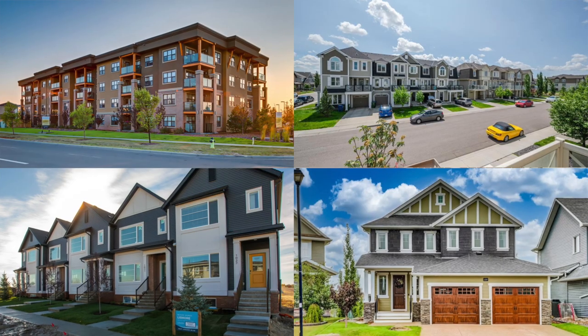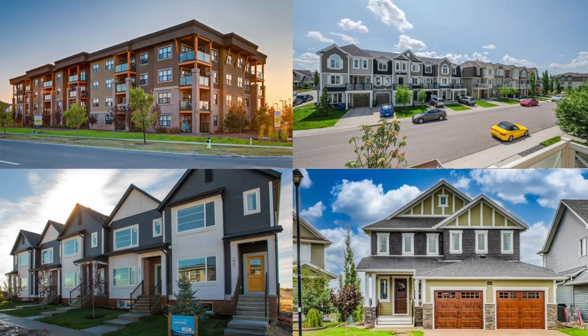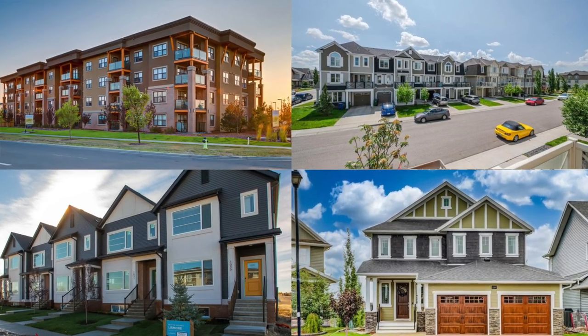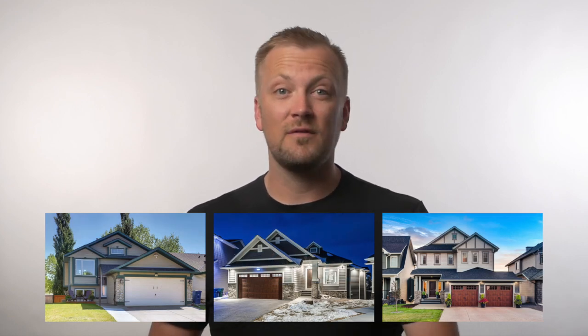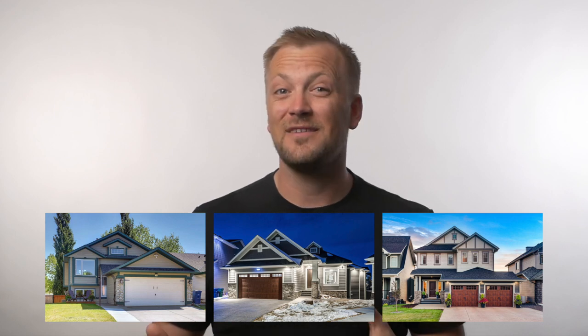For condos in Airdrie you can be anywhere from the low $100,000s up to the high $300,000s for the nicer ones. Townhouses range from the high $100,000s to the mid $500,000s. Duplexes run from the $300,000s up to about the mid $500,000s. And for detached homes you'll find them anywhere from the $200,000s all the way up to about $1.5 million.